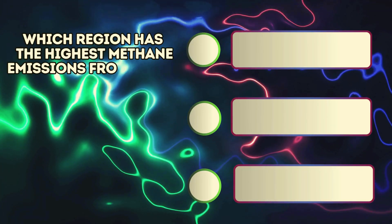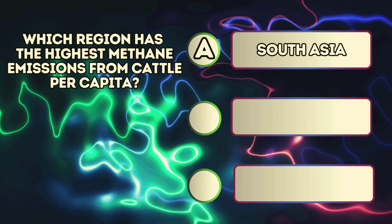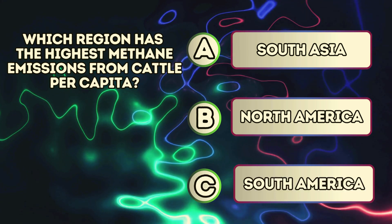Which region has the highest methane emissions from cattle per capita? A. South Asia. B. North America. C. South America.